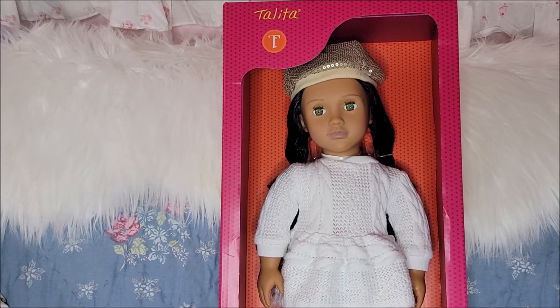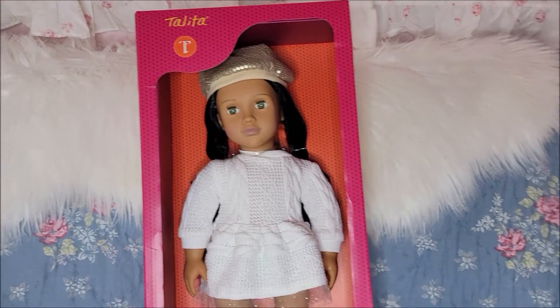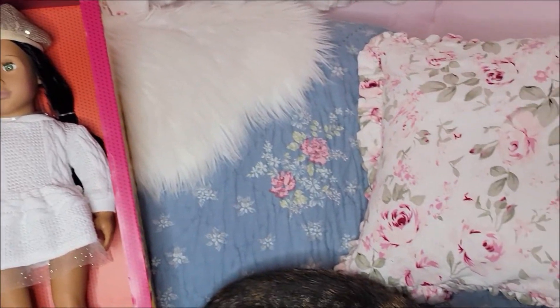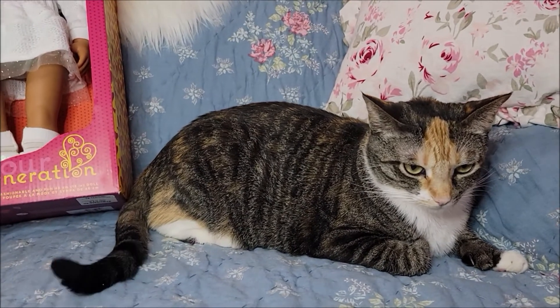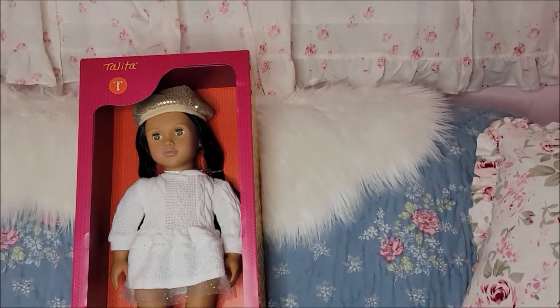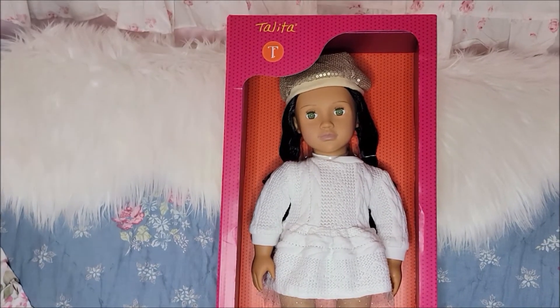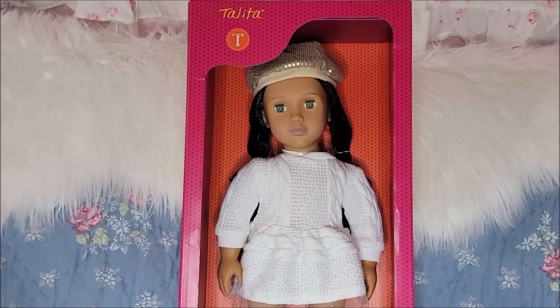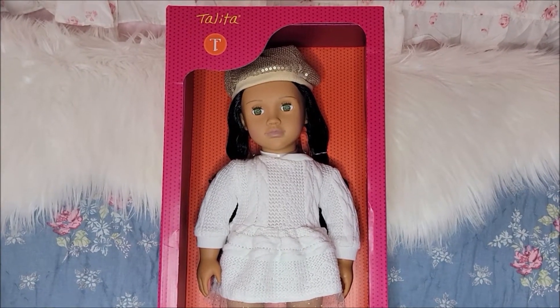With me is my newest Our Generation doll named Talita and I'm really excited because right now at this time of the year — and over here is my cat Pixie, she does like to make an appearance in many videos — the stores are getting ready for the holidays and TJ Maxx and Marshalls and sometimes HomeGoods starts to get some older Our Generation dolls.